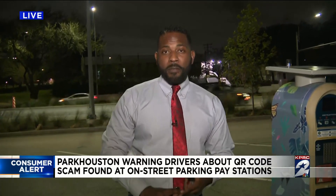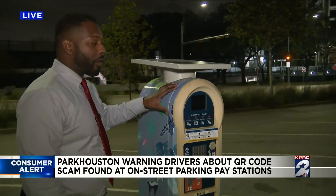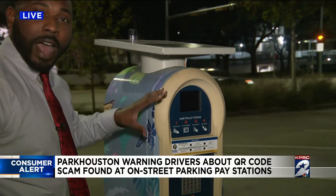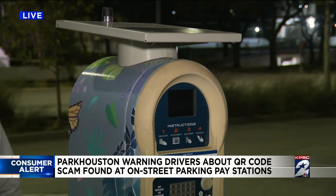Nowadays, QR codes like this are becoming increasingly popular. You can use them to visit websites or pay for things. But Park Houston officials say if you happen to see one on the side of a pay station, do not use it. It's a scam and using it could cost you more than a parking ticket.